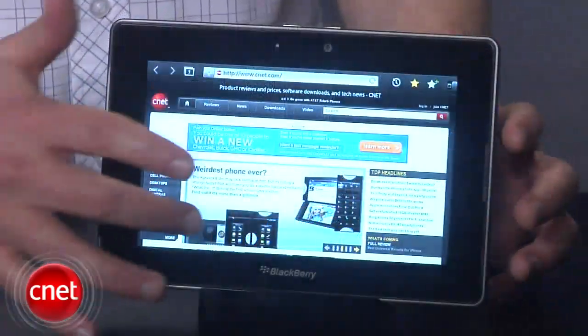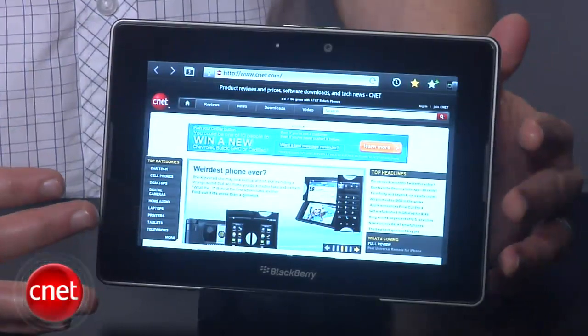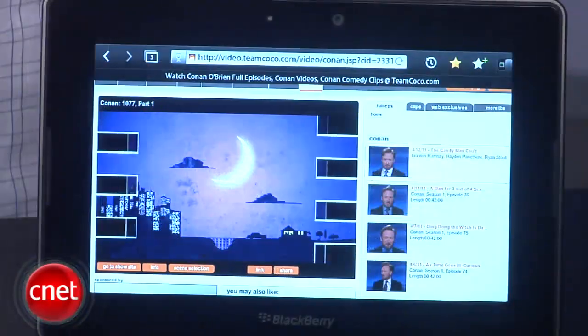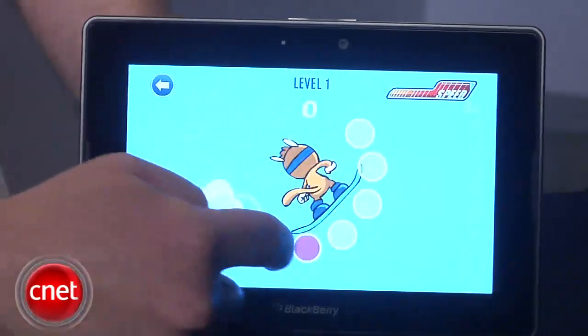My favorite part of the whole system is the web browser, which fully supports Adobe Flash and presents web pages just as they would look on your desktop. That means Flash video, Flash games, and for better or for worse, Flash ads.